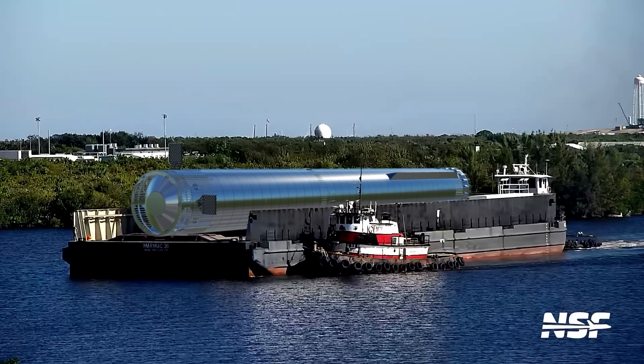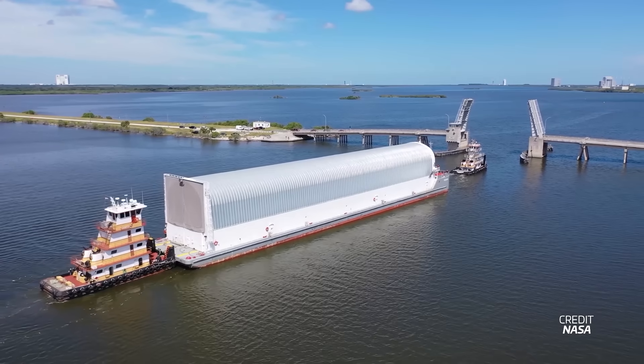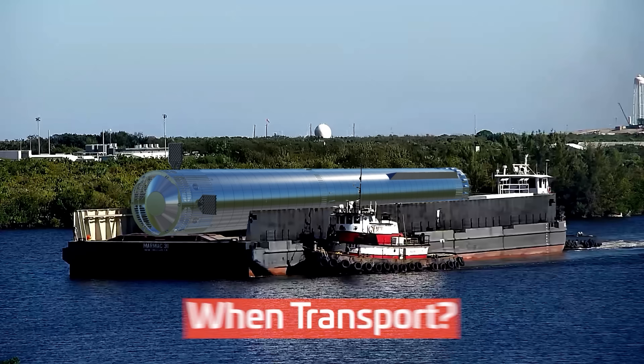It wouldn't be surprising at all if SpaceX ends up adding a top cover or roof on deck. If they did, it would sort of appear like NASA's Pegasus barge, which was used for transporting shuttle external tanks and is now being used for transporting SLS core stages to the Kennedy Space Center. This barge may very well be out at sea for a long period of time, and you never quite know what the water, swells, and weather might be doing during transit, especially in the Gulf, so some protection wouldn't hurt. When will these transports actually start? For that, we're going to have to look at Starship's production currently underway in Starbase.